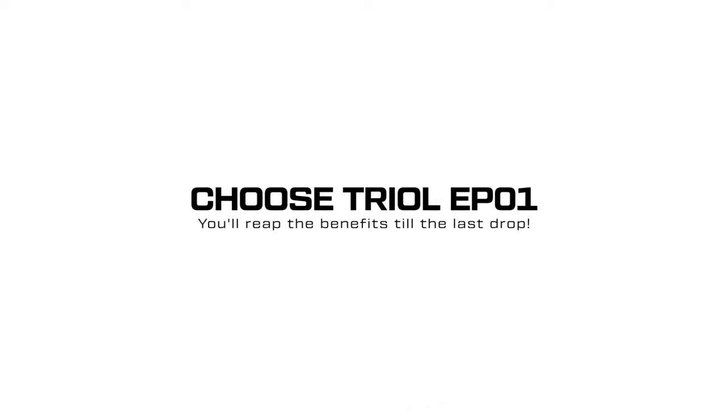Choose TRIOL EP01. You'll reap the benefits till the last drop.